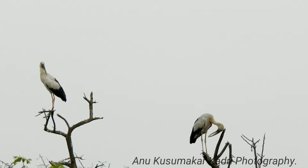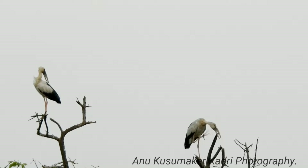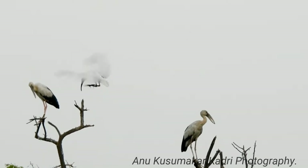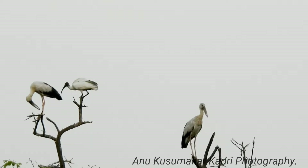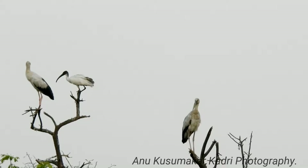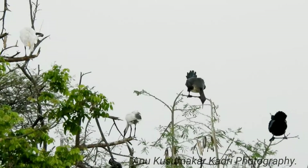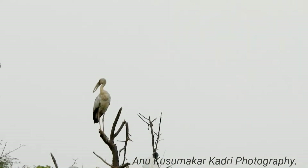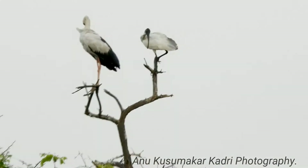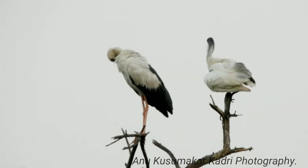Habitat and Distribution: The usual foraging habitats are inland wetlands, and they are only rarely seen along river banks and tidal flats. In agricultural landscapes, birds forage in crop fields, irrigation canals, and seasonal marshes. Birds may move widely in response to habitat conditions.